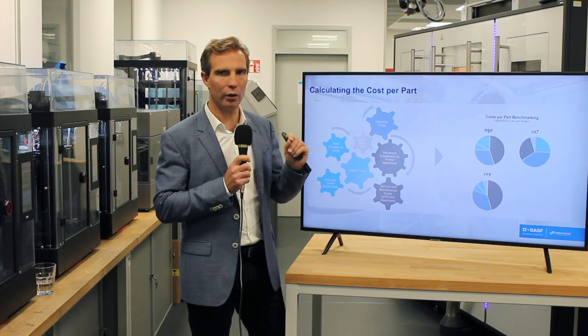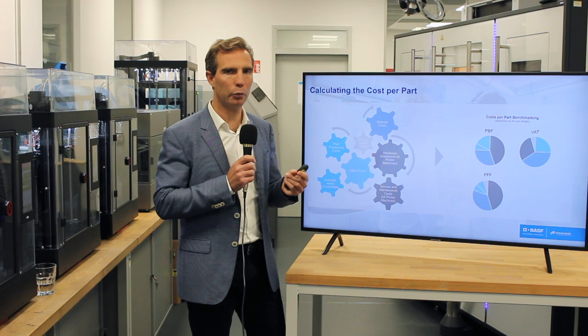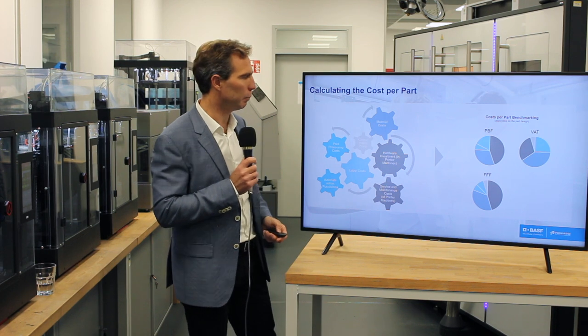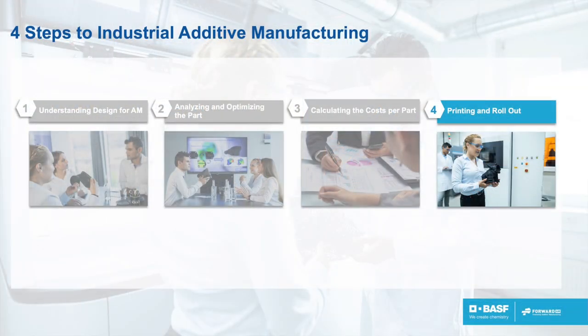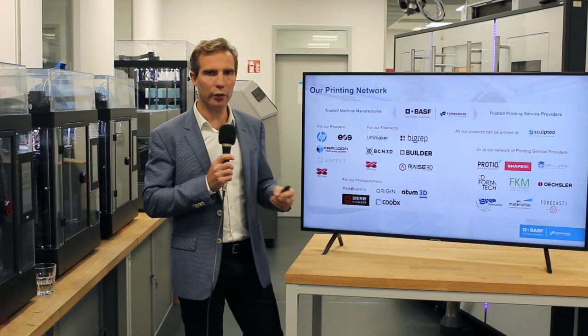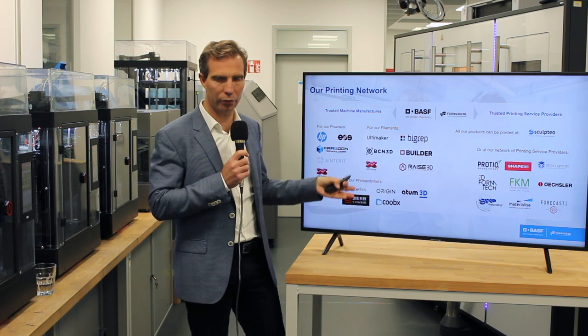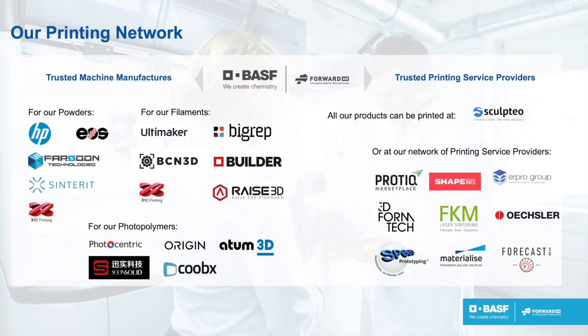There is no technology that wins it all. Depending on the part, sometimes powder technology is the winner, sometimes filament, sometimes VAT technology. Each part will have an adapted technology and material, and that's why we can advise you best by having all technologies in-house. Once you have your design, material, and confirmed the cost per part fits your business case, you can start printing your part. We can advise you on machine manufacturer partners if you want to internalize manufacturing, or on service providers — including our internal provider Sculpteo — who can print the part for you.